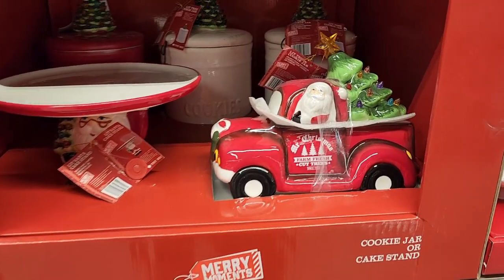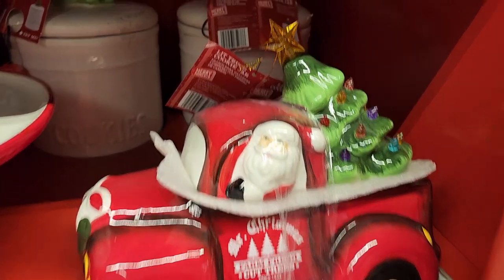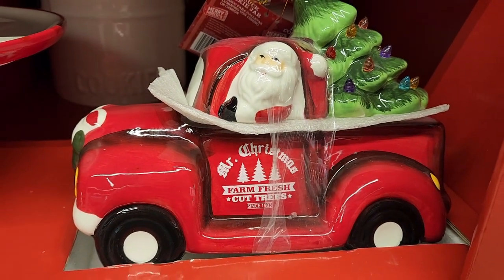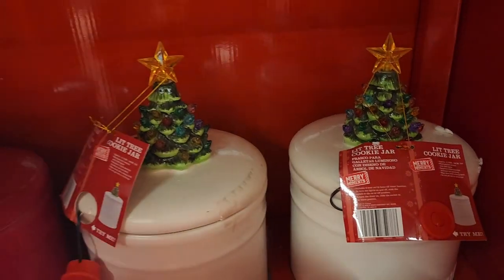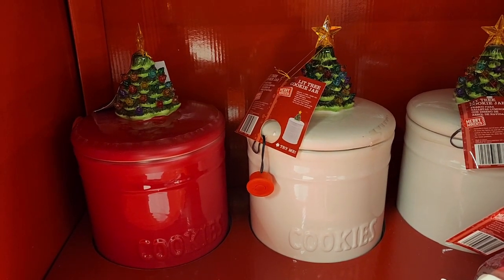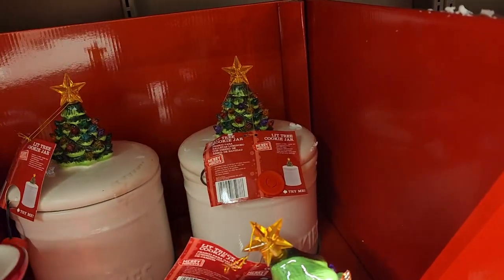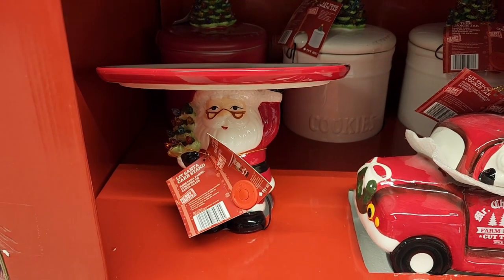Hello beautiful people, it's Jennifer and I'm at Aldi and I have to show you these things. For $20 you can get this cookie jar — it doesn't say on the tags but it is Mr. Christmas because it says it on the side. Look at that — the tree lights up in the back. I think I have the red one and the tree on top lights up. These cookie jars — I think I got it at TJ Maxx. They are $20 in here. All of this is $20 and they also have a cake stand that lights up and that is also $20.